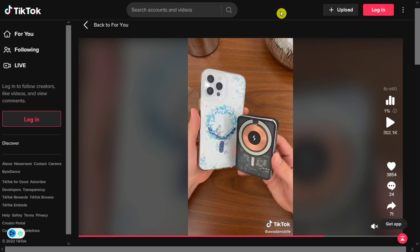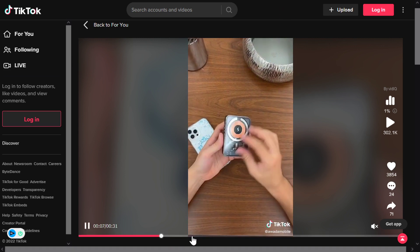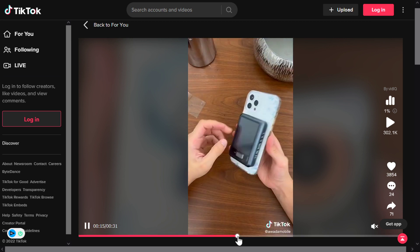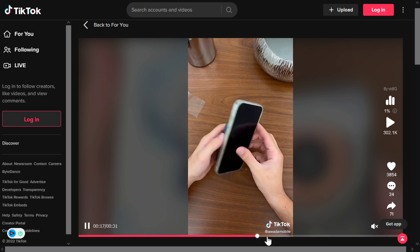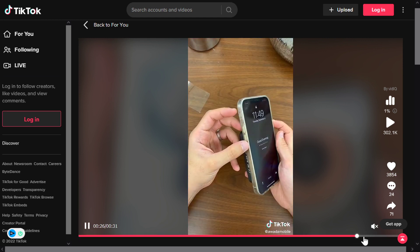Our next product is the Transparent Magnetic Power Bank. There's nothing like your normal basic power banks — this is magnetic and wireless charging, no need to carry around cables and wires anymore. It has a futuristic design with a transparent body, and it's small in size and portable.